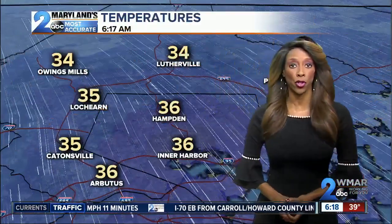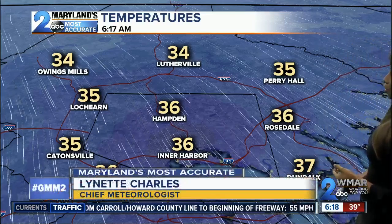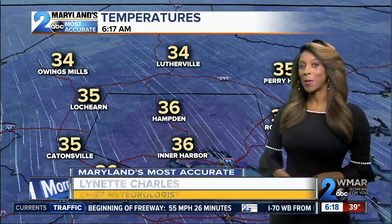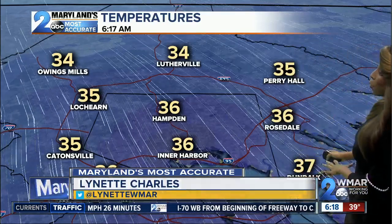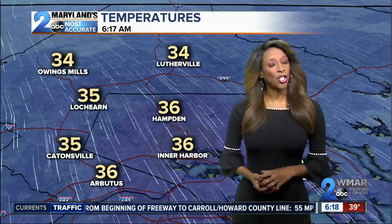Let's take a look at these numbers this morning. Above average, coming in at 36 degrees at the Inner Harbor. We're seeing 35 degrees in Hamden and over in Catonsville. Good morning, Owings Mills — you're coming in at 34 degrees right now. And heading down towards the south around Dundalk, that temperature is coming in at 37. Still a chill in the air.